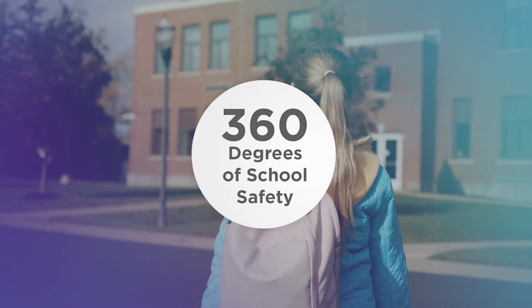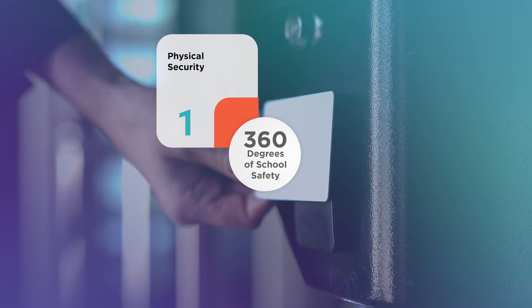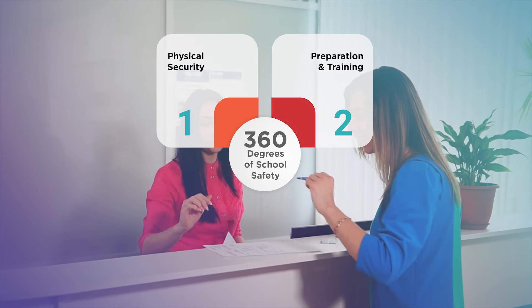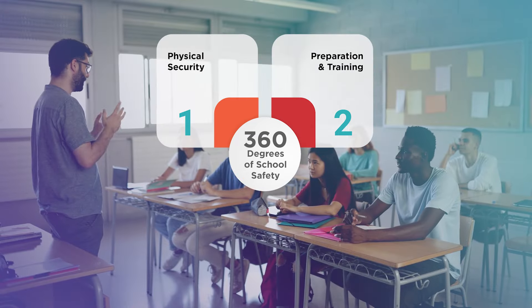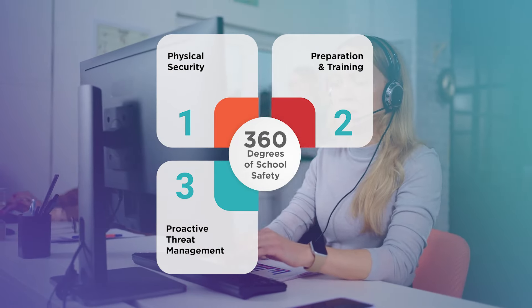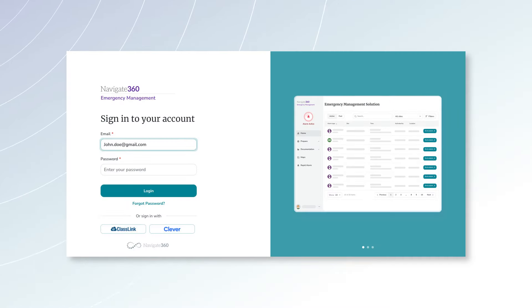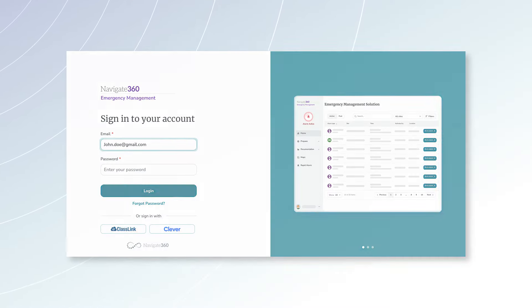A unified look and feel across all products makes your holistic approach to a safer school seamless and easy to navigate. The Navigate 360 Zero Incident Framework guides schools towards effective safety, intervention, and cultural programs aiming for zero incidents. Unlike reactive approaches, our proactive strategies build environments where everyone thrives.